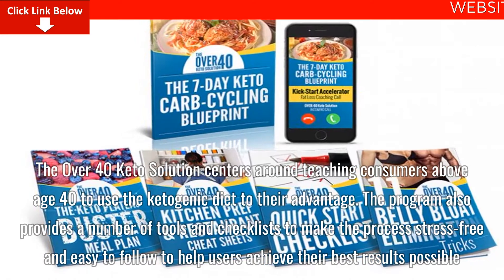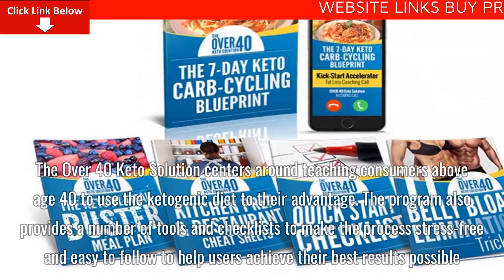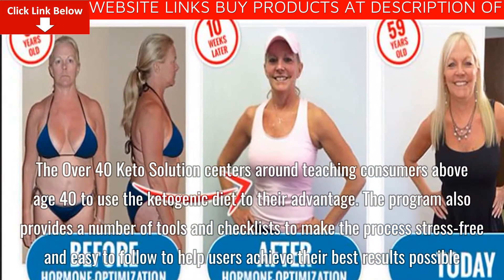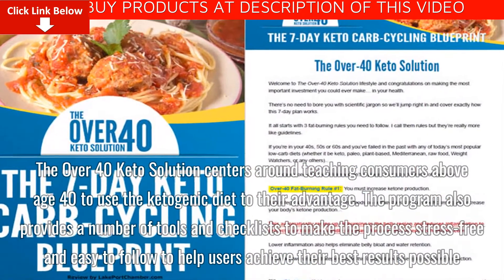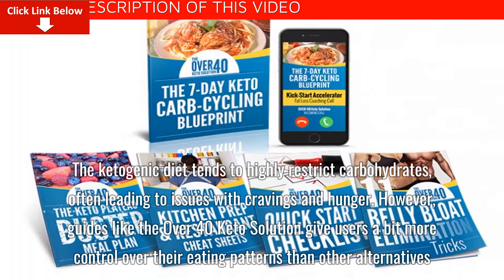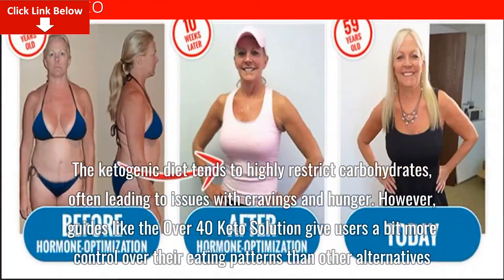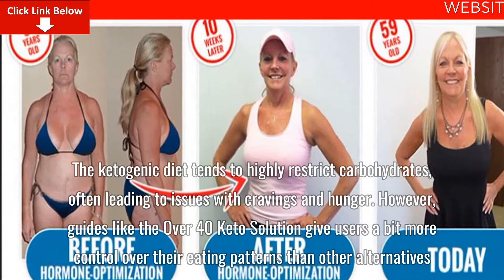The Over 40 Keto Solution centers around teaching consumers above age 40 to use the ketogenic diet to their advantage. The program also provides a number of tools and checklists to make the process stress-free and easy to follow to help users achieve their best results possible. The ketogenic diet tends to highly restrict carbohydrates, often leading to issues with cravings and hunger. However, guides like the Over 40 Keto Solution give users a bit more control over their eating patterns and other alternatives.